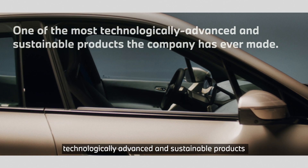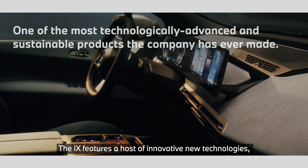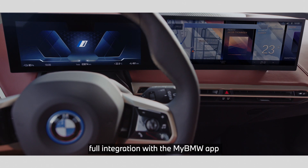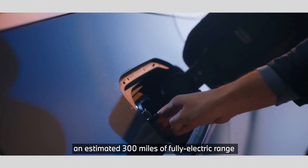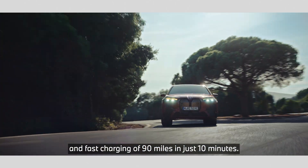The iX is one of the most technologically advanced and sustainable products the company has ever made. The iX features a host of innovative new technologies, including the latest iDrive infotainment, full integration with the MyBMW app, and a self-healing kidney grille, all while offering an estimated 300 miles of fully electric range and fast charging of 90 miles in just 10 minutes.